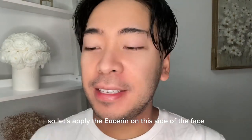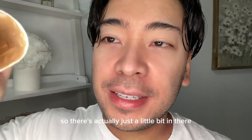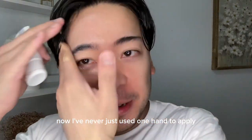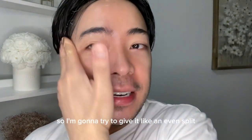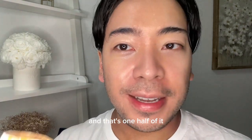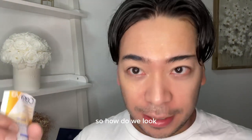So let's apply the Eucerin on this side of the face — I have to cut it open because I'm almost done. There's actually just a little bit left in there. I've never just used one hand to apply sunscreen, so this is very new for me. I'm going to try to give it an even split. Let's get the ears. And that's one half done. As you can tell, it's dewy and there's no white cast, which is the beauty of tinted mineral sunscreen. Normal, a little dewy, but normal.